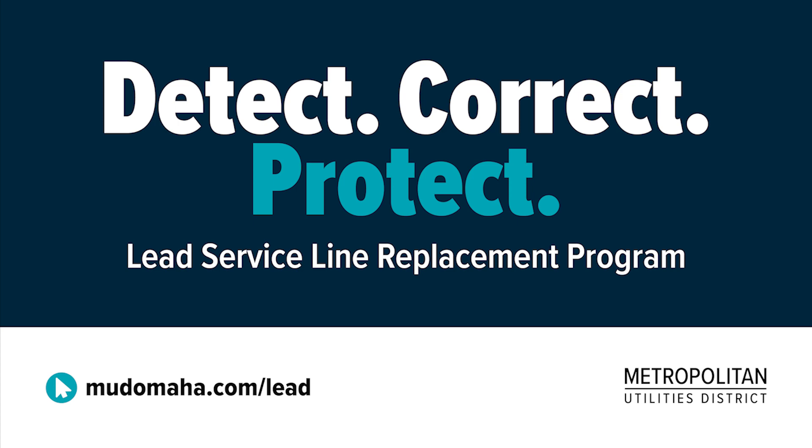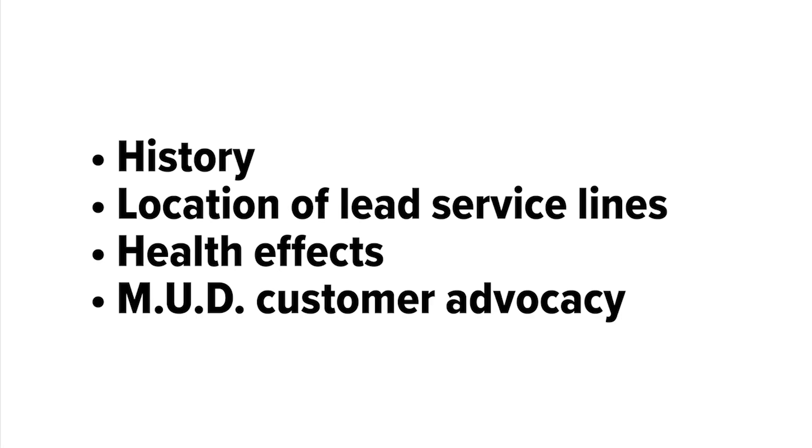Metropolitan Utilities District is committed to the removal of customer-owned lead water service lines within the communities we serve. This video will explain the history of lead service lines, where they are located, the health effects of lead, and what MUD is doing to advocate on behalf of our customers.